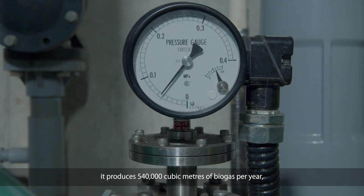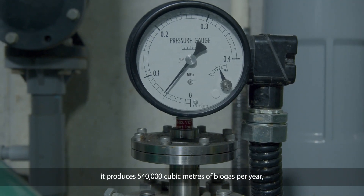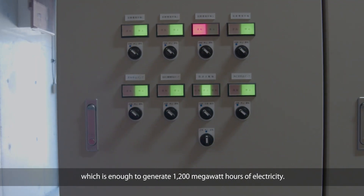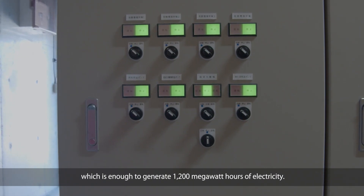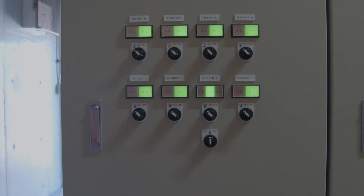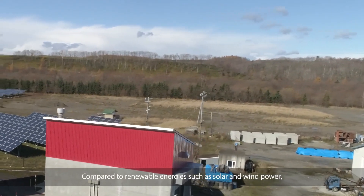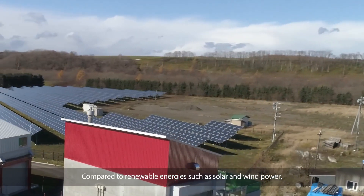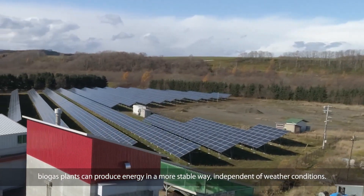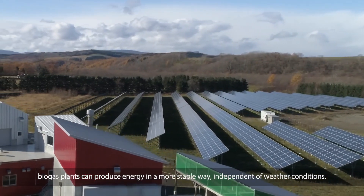The plant produces 540,000 cubic meters of biogas per year, which is enough to generate 1,200 megawatt hours of electricity. Compared to renewable energies such as solar and wind power, biogas plants can produce energy in a more stable way, independent of weather conditions.